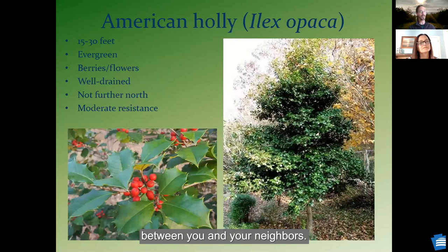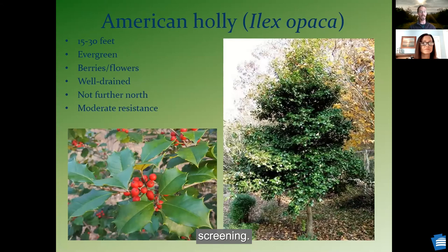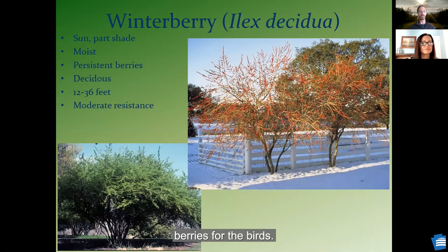If you're looking for something a little bigger, maybe to screen between you and your neighbors, you can plant American holly, which has berries for later in the year for birds — if you plant both the male and female trees. Of course the birds will eat those berries and you've got that evergreen screening. If you're not worried about evergreen screening all year, you can plant another Ilex species — winterberry — which still has those persistent berries for the birds.